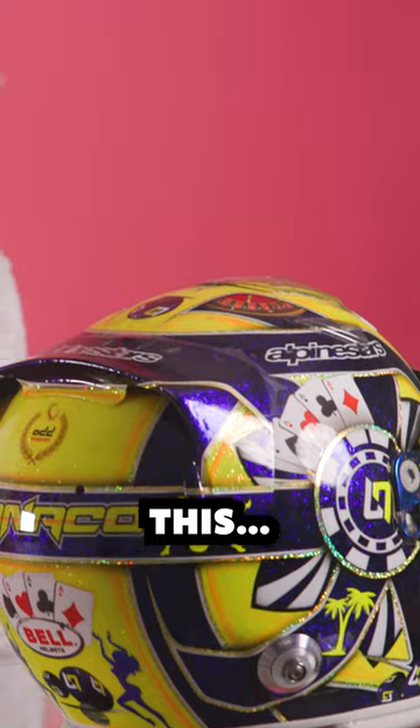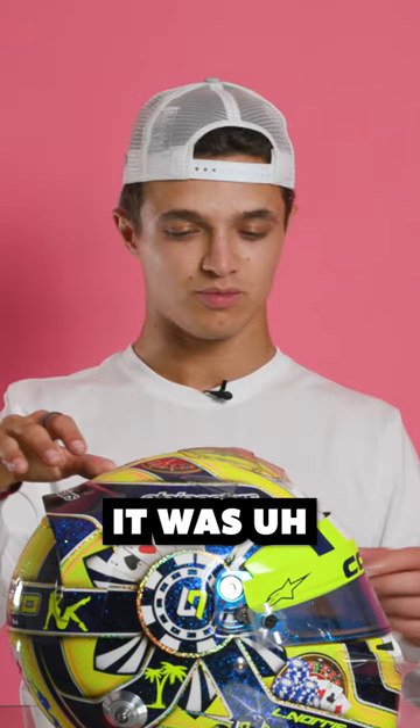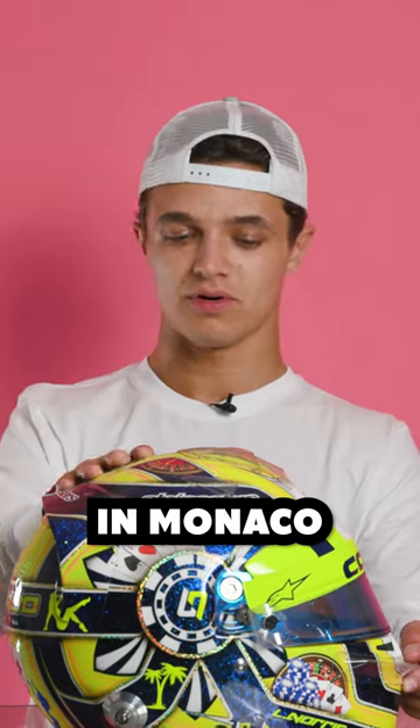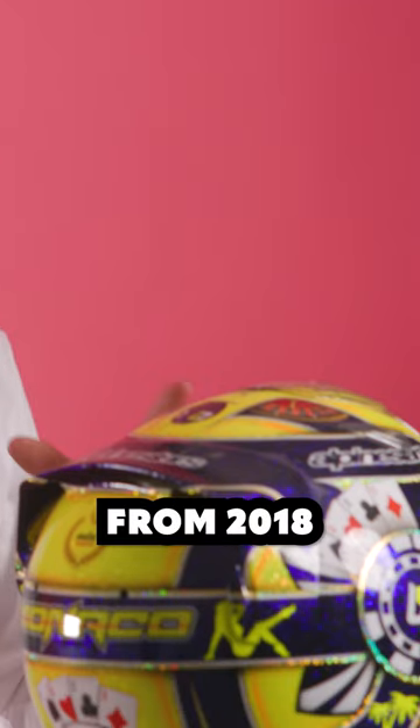So this is Formula 2. This helmet is for Monaco — it was the second time I got to race there. Carlin colours, still rocking the yellow, and this is from 2018.